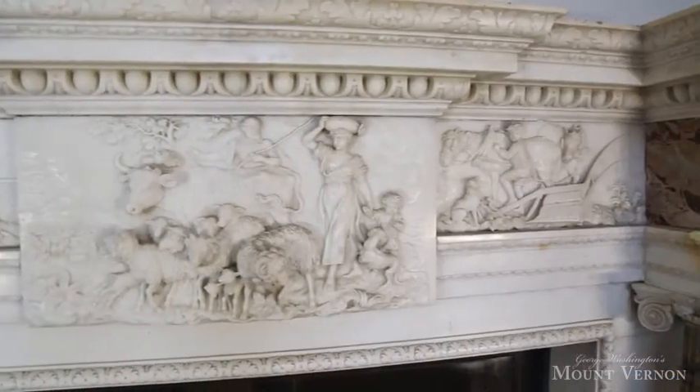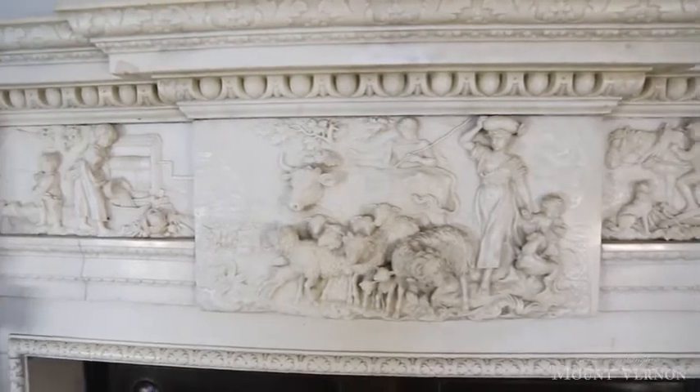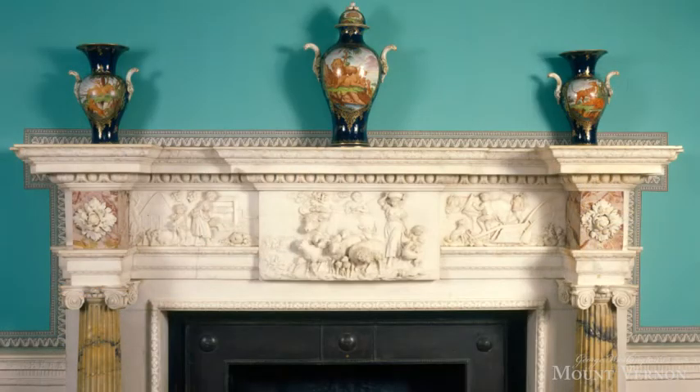Looking at the farming scenes in the mantelpiece, you can see what Washington and Rawlins were picking up on when they moved to the ceiling in the room. This is a magnificent mantelpiece — it was initially designed in the 1770s by a man named Sir Henry Cheer. The original drawings for it actually survive in the Victoria and Albert Museum in London, and there are several other mantelpieces that use elements of this same piece in British country houses.